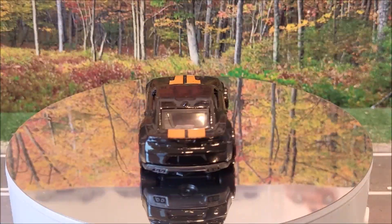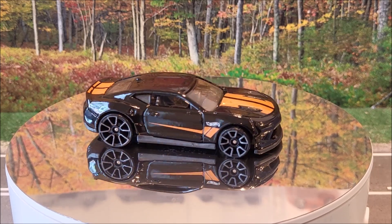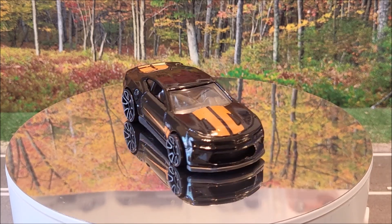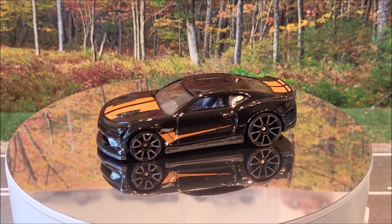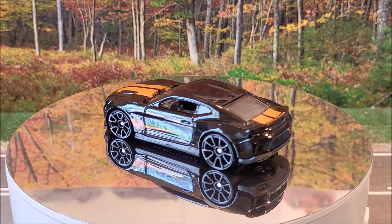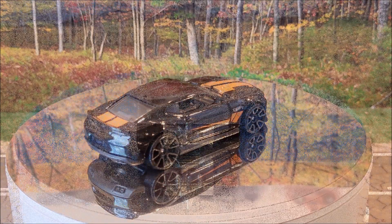Next we have the Camaro SS, 32 of 250 — it's the '18 Camaro SS. Hot Wheels Dream Garage 2 of 5. This is going to be the regular mainline version of the Super Treasure Hunt. The Super Treasure Hunt is going to be Spectral Flame Black with different wheel spokes on it. This originally came out in 2018.